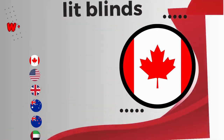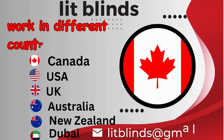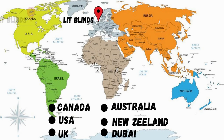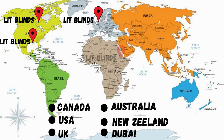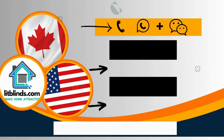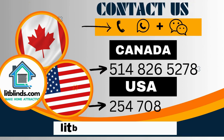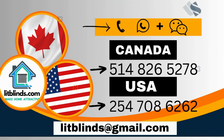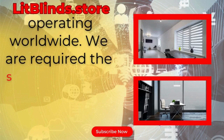Lit Blinds operates in different countries: Canada, USA, UK, Australia, New Zealand, and Dubai. Lit Blinds provides free shipping and 50% off in each country. Order quickly to save. Contact us: Canada 514-826-5278, USA 254-708-6262, or email islipblinds@gmail.com. Lipblinds.store is operating worldwide.